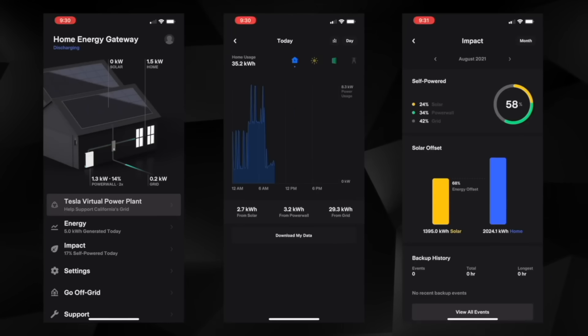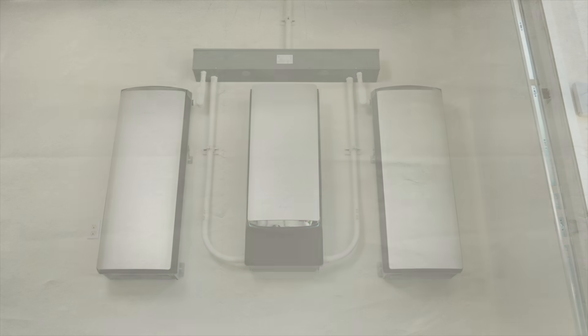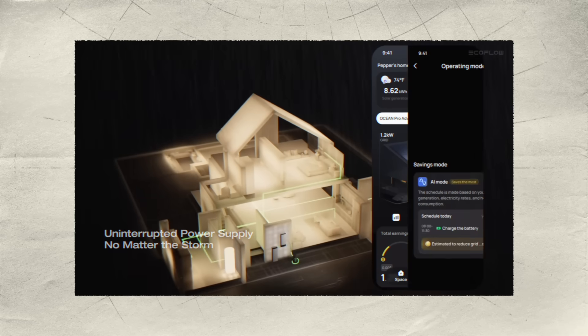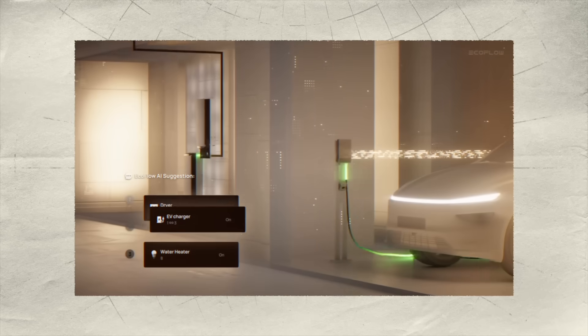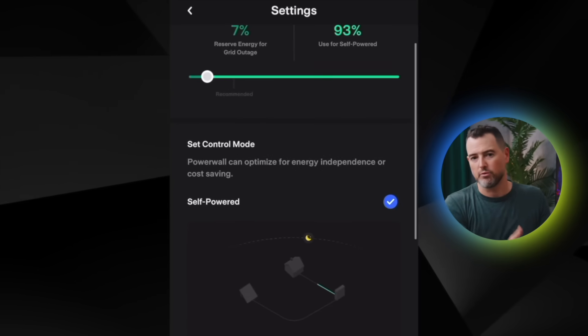The Ocean Pro is analyzing weather, usage patterns, and automatically decides when to charge from the grid, when to discharge, and when to save for peak rates throughout the day. That timing actually matters — electricity costs can be three or four times more during peak hours, which here in California is typically four to nine PM. And to be fair to Tesla: it's been a really good system. It can do time-of-use, but I set it manually and adjust it when rates change. The Ocean Pro automates all of that.